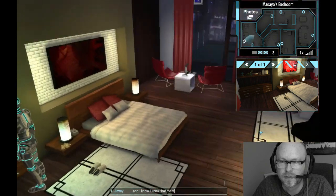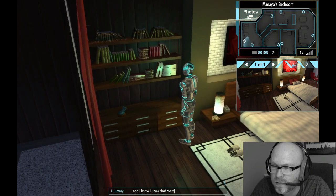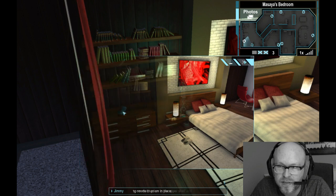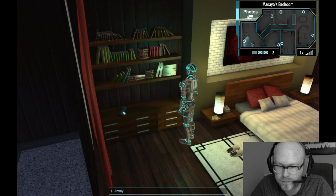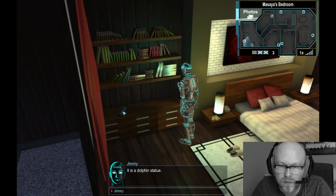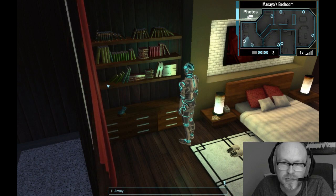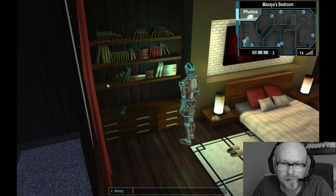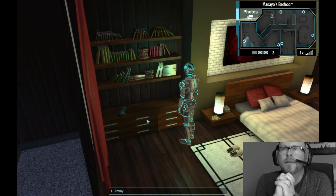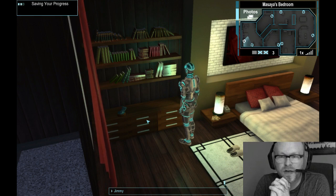That thing is out of place — this is going to be a pain in the ass. What is this? It is a dolphin statue. What is this? It is a bottom shelf. Put the dolphin statue on the bottom shelf.